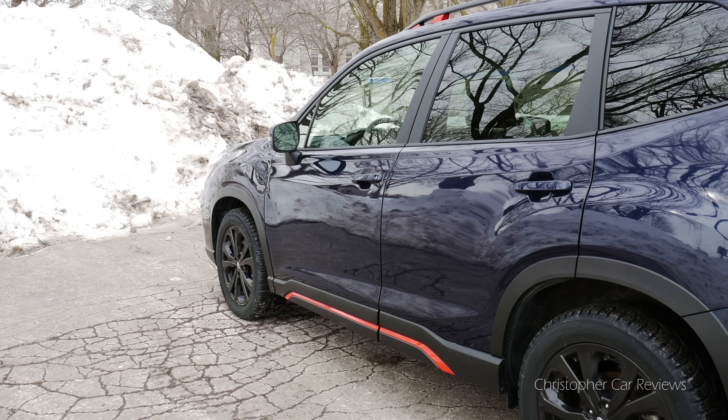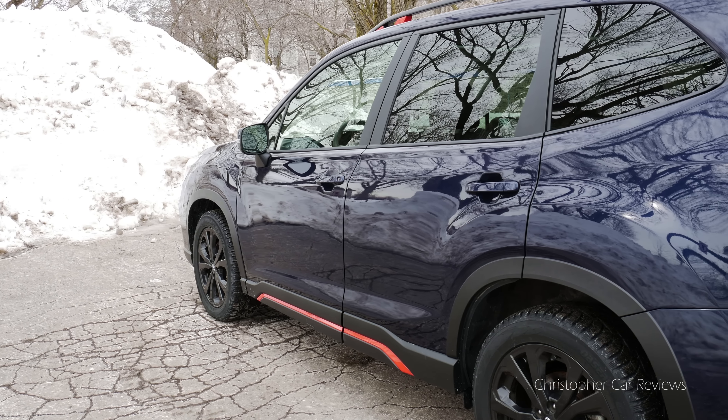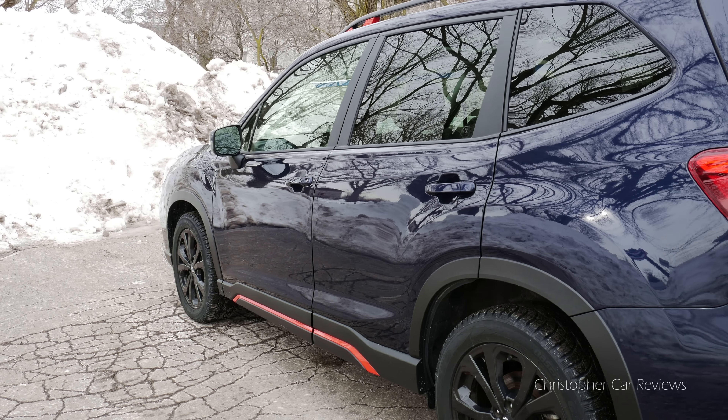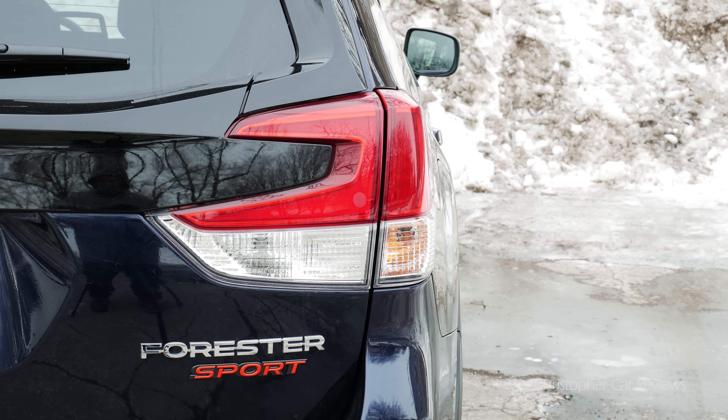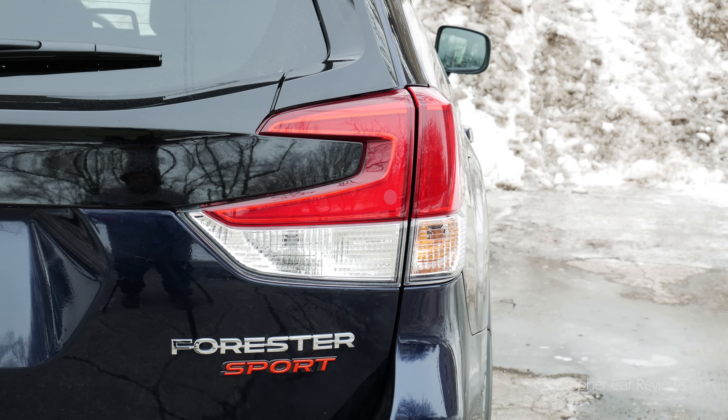The Touring has EyeSight driver assist technology with high beam assist and reverse automatic braking, a proximity key with push button start, a power sliding glass sunroof, and a power rear tailgate with memory function.